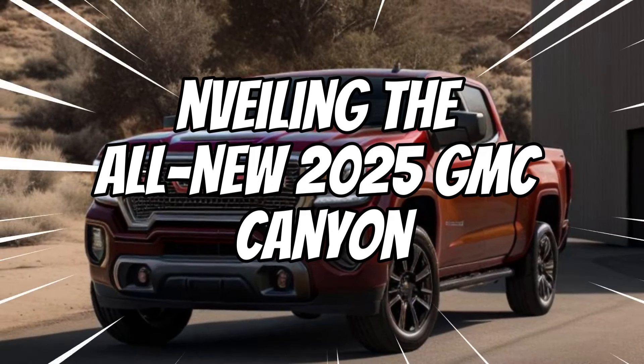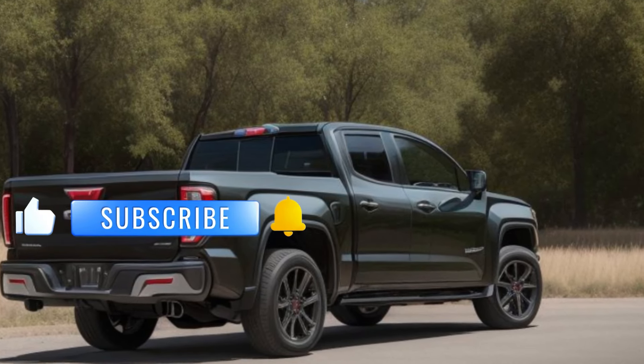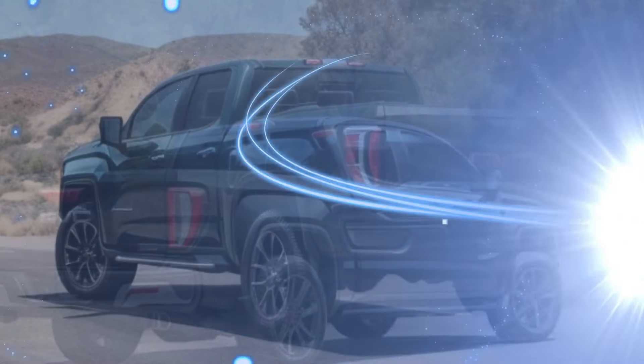GMC has just unveiled the all-new 2025 Canyon, a mid-size pickup truck that's set to redefine toughness and capability. Let's dive into what makes this new model a standout in its class.